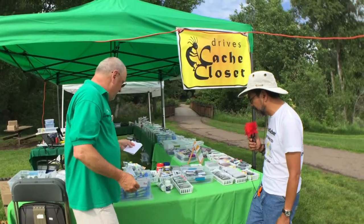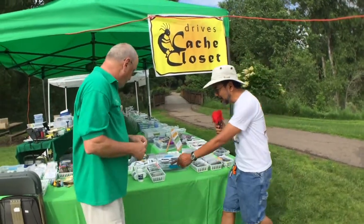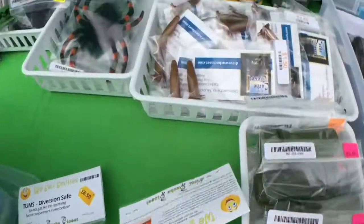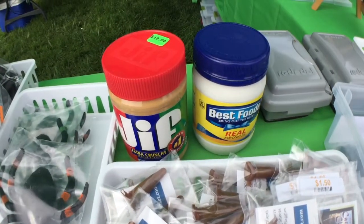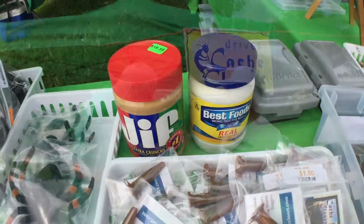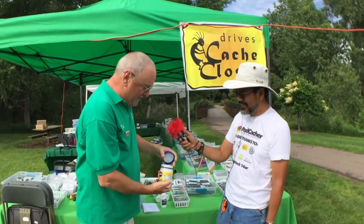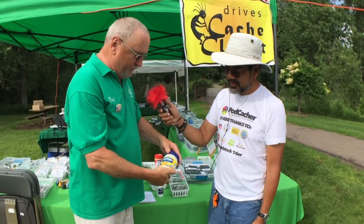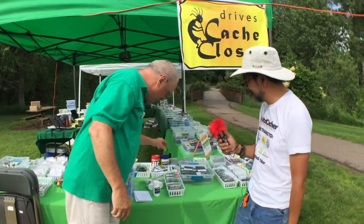What else do you have? Gosh, there's so many. Why do you have Tums — is that for when you can't find them, too many DNFs? We have Tums, or we have some $19 jars of mayonnaise, or anything that just makes a really good cache container. Find a good place for them. Peanut butter the same way.